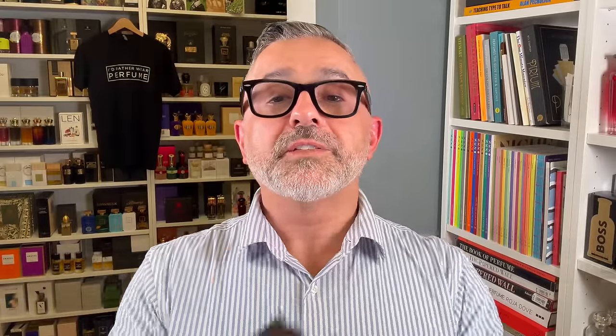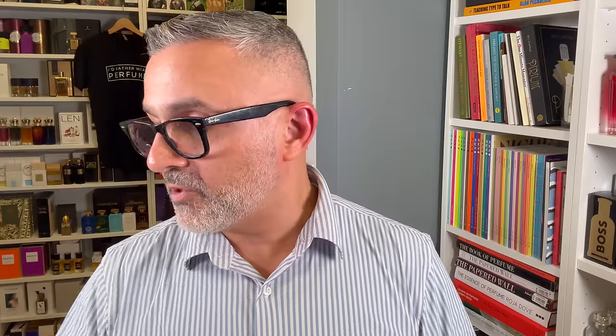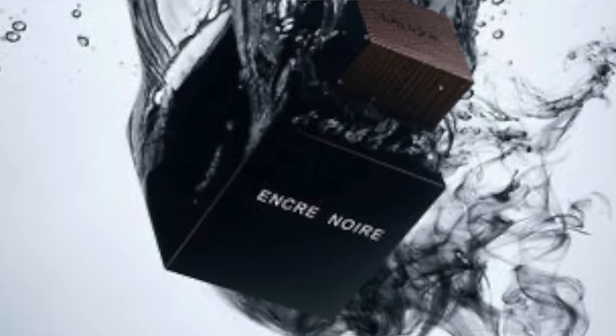In the bonus section, I'm going to talk about Encre Noir, the original that came out in 2006, created by Nathalie Lorsan. They later did flankers — Encre Noir Sport and Encre Noir à l'Extrême. The original is a bit minimalistic, simplistic, and linear for me, so I don't recommend it as much. I much prefer the à l'Extrême because it takes it to a luxurious level. But if you're looking for a simplistic, smoky vetiver fragrance with musk, cypress, and cashmere wood, the original Encre Noir is for you. I left it off the main list because Encre Noir and Encre Noir à l'Extrême smell kind of similar, except the à l'Extrême is a lot more luxurious.